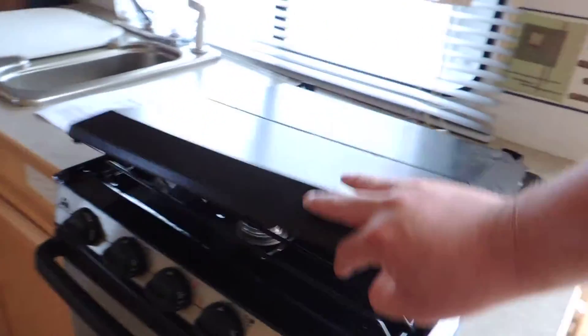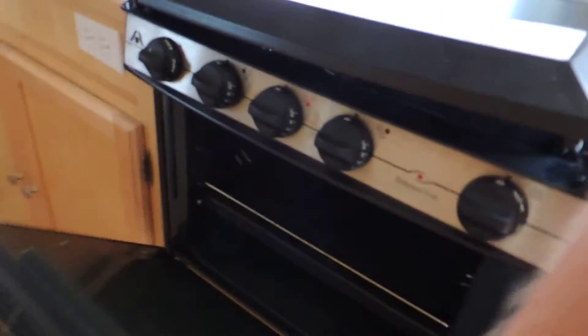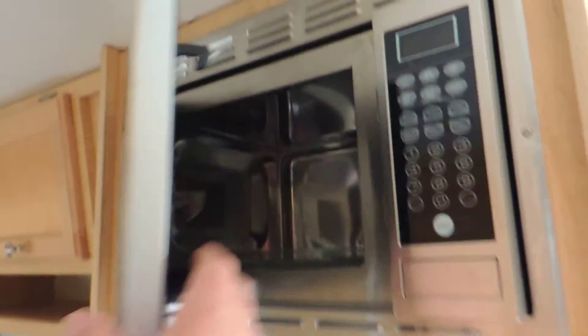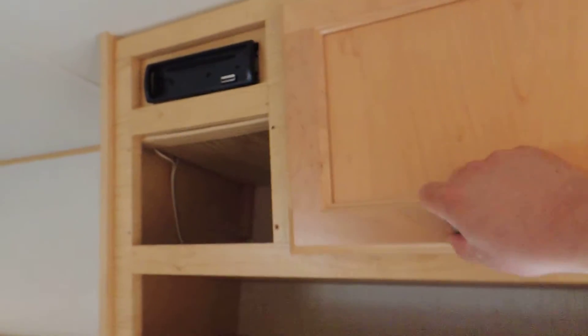On the right is the kitchen with a three burner stove and oven — very clean, great shape, not been used much. There's a Sylvan microwave convection oven, super clean, double sink with cover, and a stereo, though the face may be missing off the stereo.